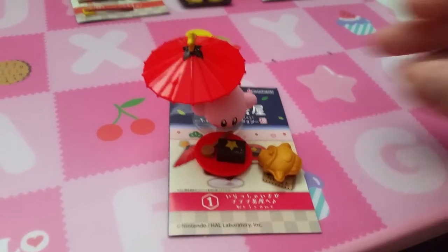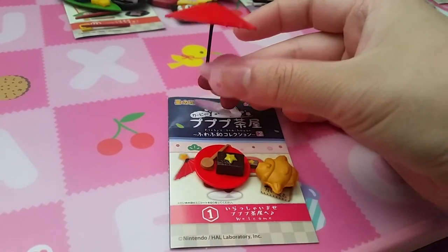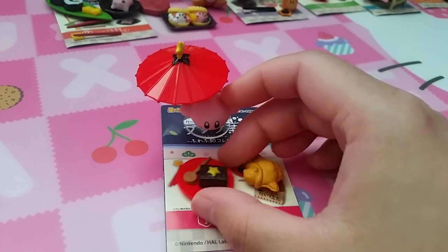The first set is Welcome. It has Kirby holding an umbrella and some cakes.